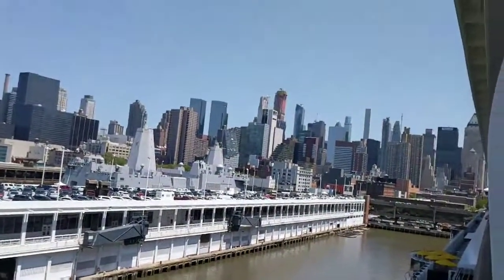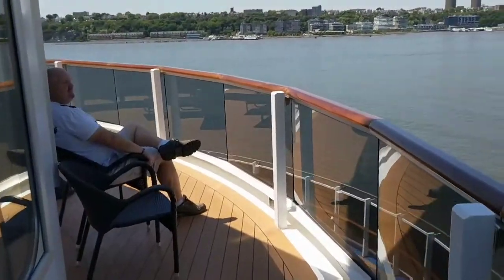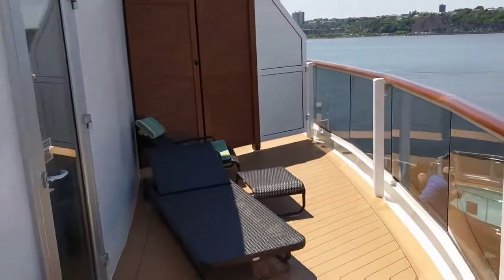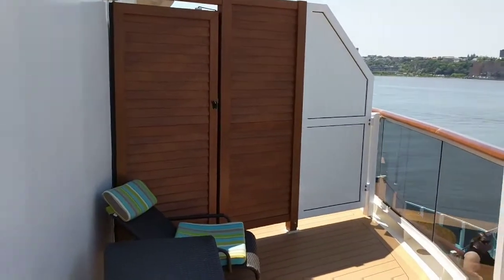And here's New York, since we're sailing out of New York. Walking from one end of the balcony to the other. If you have any questions or you're ready to book this cabin for yourself, reach out to Angie at tripswithangie.com.